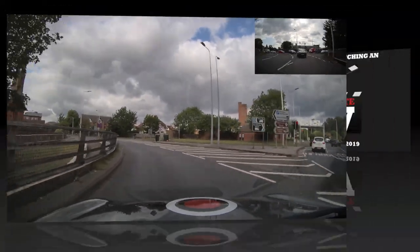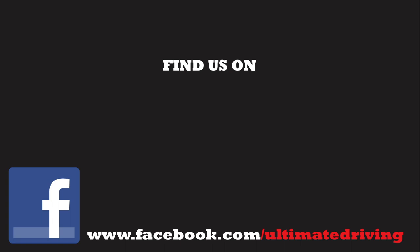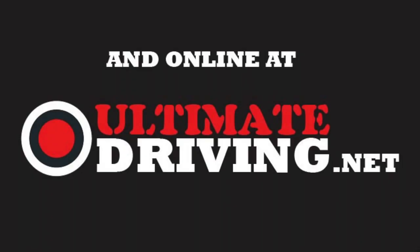That's why we do it. Thanks for watching — I hope it's been helpful. For more information about what we do, find us on Facebook at facebook.com/ultimatedriving. If you'd like more information and other videos, please look at our website ultimatedriving.net. Thanks again — hope to see you soon.